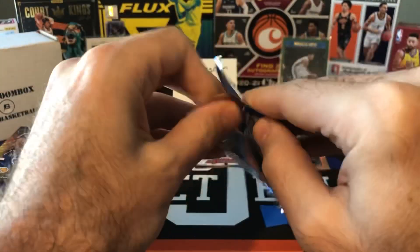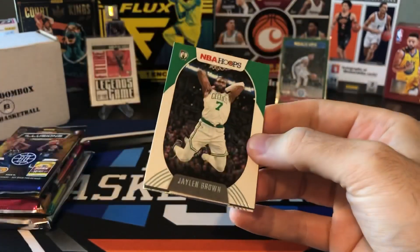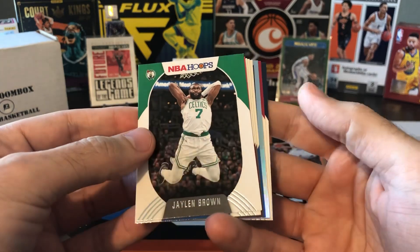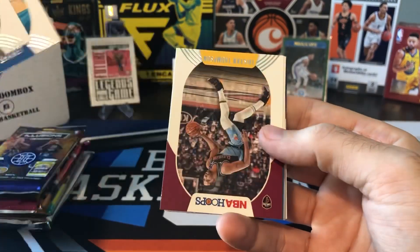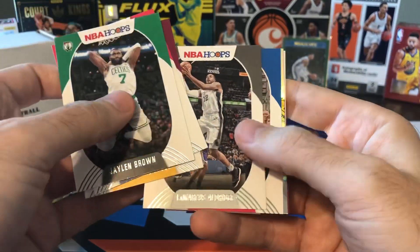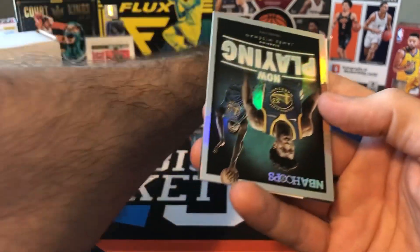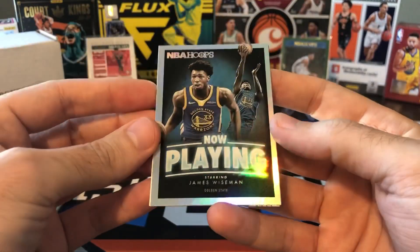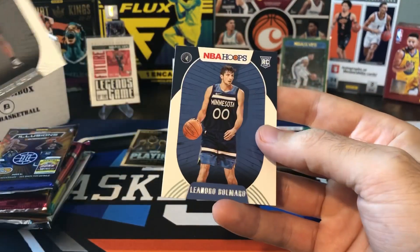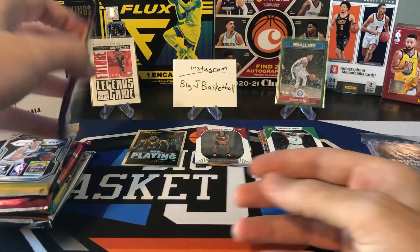20-21 Hoops. Did not do well with our 21-22 Hoops Hobby, so maybe we can get something better out of this box. We got something shiny - Jaylen Brown, Landry Shamet, Tristan Thompson, LaMarcus Aldridge, Blake Griffin. Now Playing - Wiseman, and that's the hollow parallel. Not bad. And then our rookies - we got Precious Achiuwa and Leandro Bolmaro. At least we got something decent there.